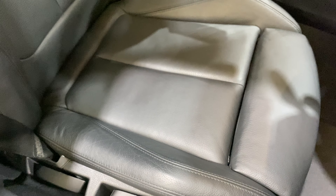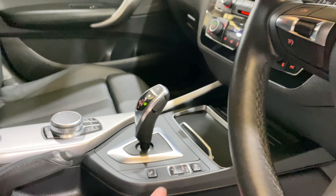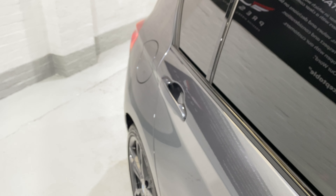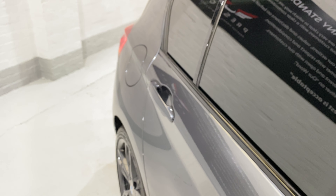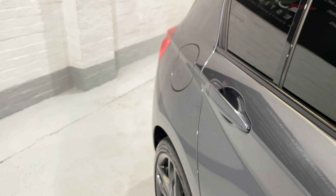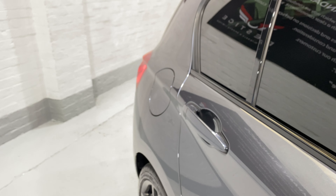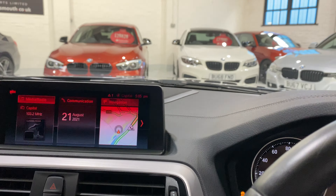Taking a look at the driver seat - all the bolsters are in really nice condition. Now we're going to pop it into Sport mode, which will open up the valve on the exhaust. There we go, Sport Plus.